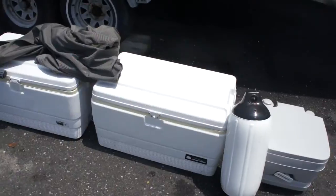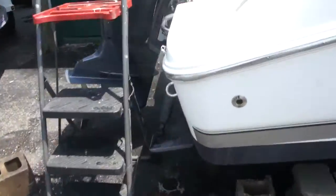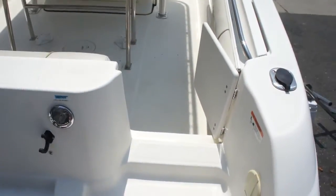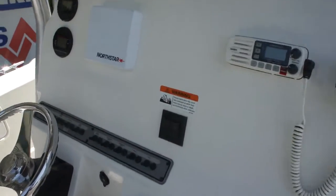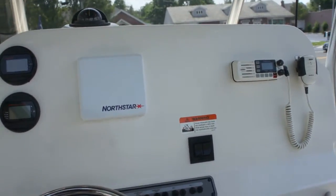We've got a porta-potty. Let's hop in there and check it out. So it's all serviced, ready to go — it's one of your boats. It's got a 115-gallon gas tank. How many hours are on the boat? About 300.